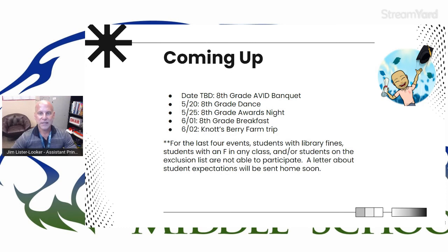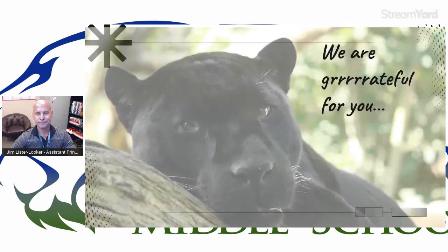A letter about these expectations will be coming out very soon — I saw a copy of it late last week. This panther's a little sleepy — he might be getting ready for spring break. As always, we are grateful for you as part of the team helping your students succeed, and we could possibly use a nap right about now. Thank you for tuning in. I am assistant principal Jim Lister-Looker, and thank you for watching this edition of Panther Style.